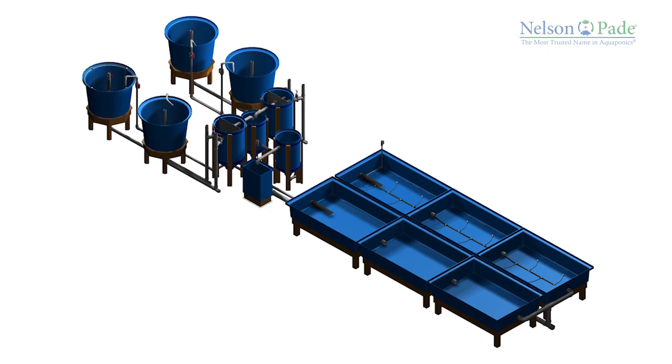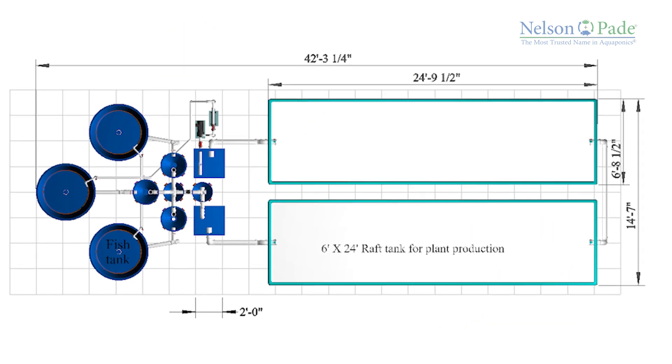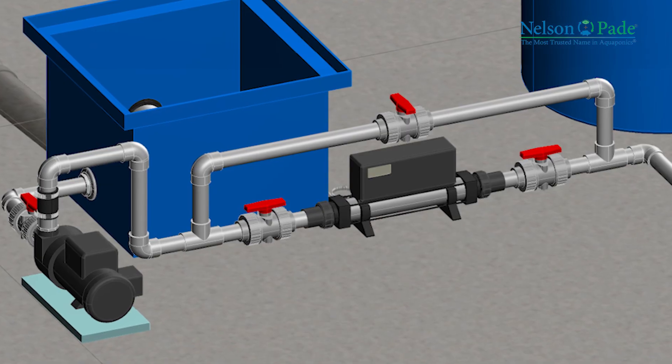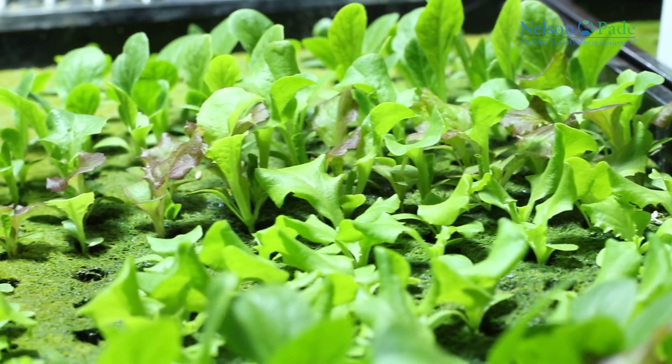Our systems come complete with everything in the loop: the fish tanks, the filter tanks, the tank stands, our easy to assemble raft tank frames, the liners, plumbing and aeration systems, pumps, plant germination and nursery tables, and much more. All of our systems come with detailed assembly and operation manuals, plus a good agricultural practices manual, food safety guides, and standard operating procedures.